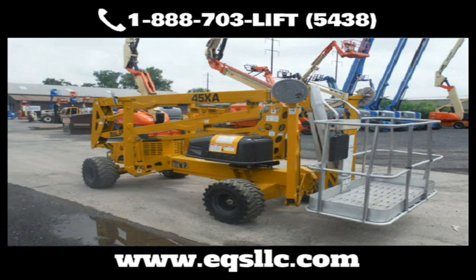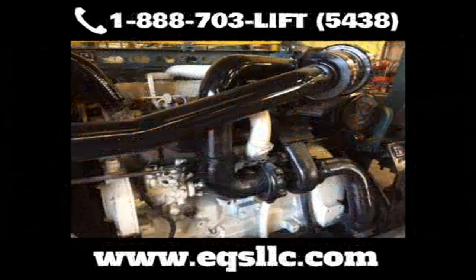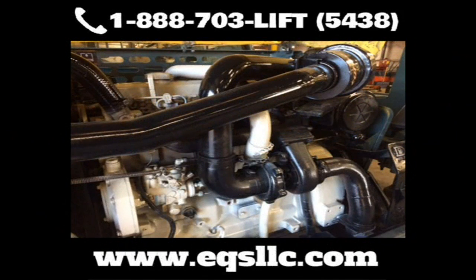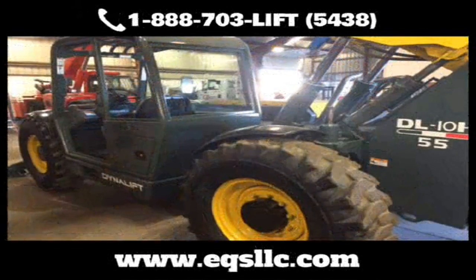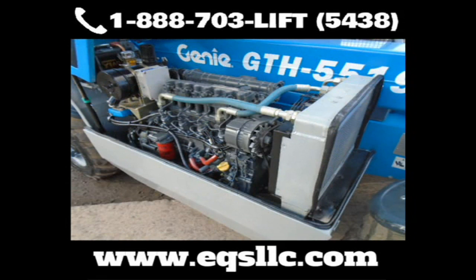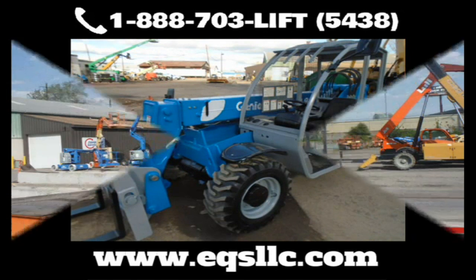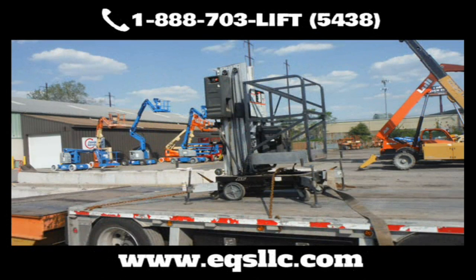Just need parts? No problem. Just tell us what you need. From JLG, Genie, SkyTrack, Lull, Gradle, SkyJack, and many more, we have a wide selection and can most likely get it faster and cheaper than you can find on your own. We also carry cab enclosure kits, where you can install it yourself or have our professionally trained technicians install it for you. From light and fender kits to OEM and custom decals, we've got you covered.